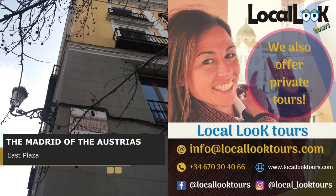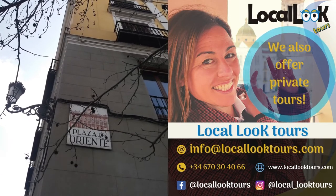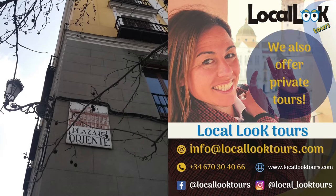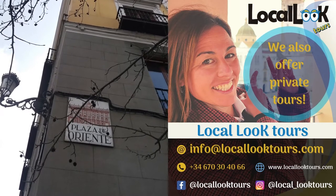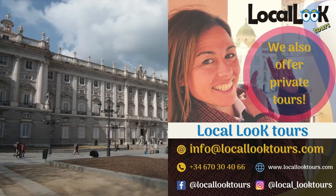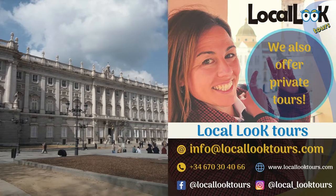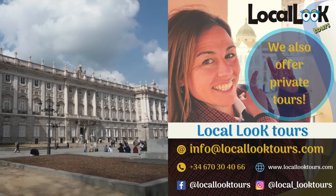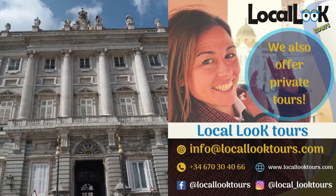We are going to finish our walk through Old Madrid in the East Plaza, called this way because it is located in front of the eastern facade of the Royal Palace. The following sentence can be read on the floor of the entrance to the plaza on Lepanto Street: this plaza was created by order of Joseph I, the King of Plazas, in 1809, after the demolition of several buildings of the Royal Palace. Narciso Pascual y Colomer was its architect.